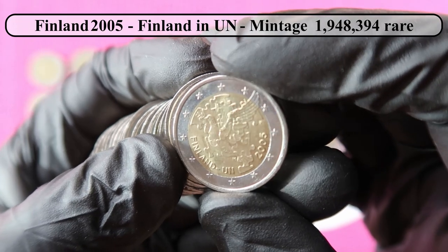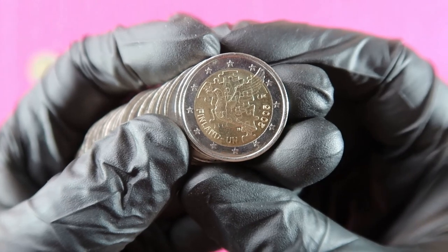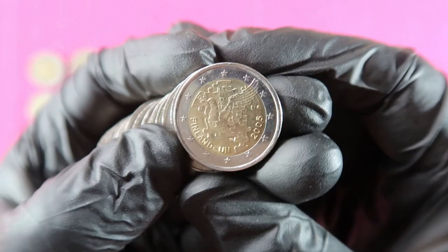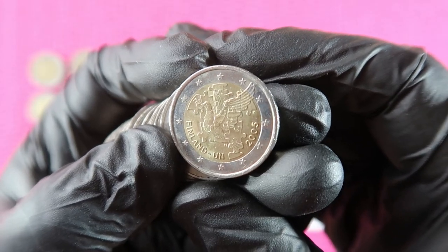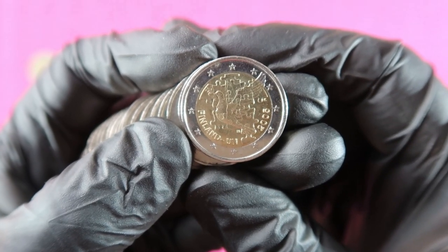Oh, and this is a special coin! I don't know the mintage, but usually the Finnish coins have a really low mintage. And this is the UN coin from 2005 from Finland. I'm curious what the mintage is.